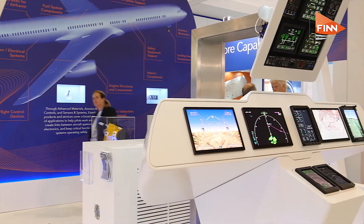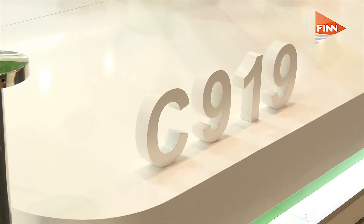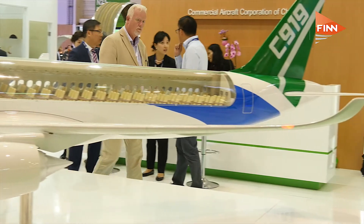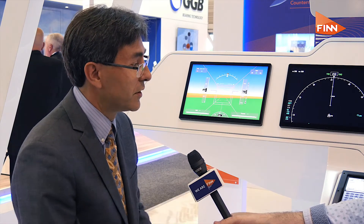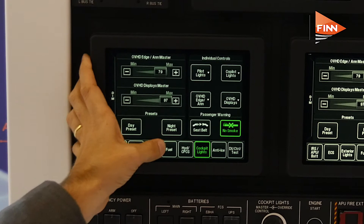This year's event we have brought our latest displays and control panels. What you can see here are the displays we put on the Comac C919 that just had its first flight very successfully. We are also showing some more rugged products that go on the defense market on helicopters. We are showing our MFD 306A that we are installing on multiple aircraft retrofit programs, and also various new technologies — touch screen of course is pretty key, certainly on the Comac C919.